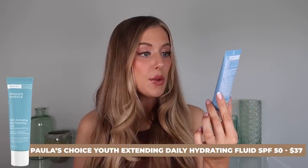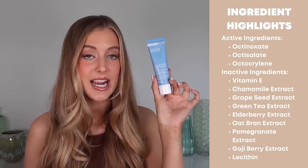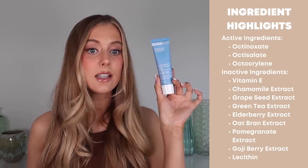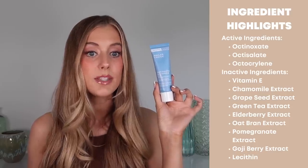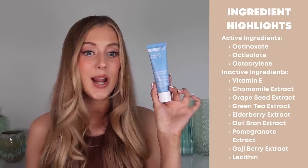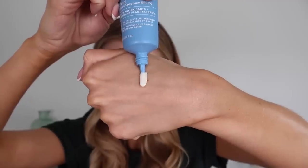First up is the Paula's Choice Youth Extending Daily Hydrating Fluid, a broad spectrum SPF 50 containing octinoxate, octisalate, and octocrylene as active ingredients. Inactive ingredient highlights include vitamin E and tons of plant extracts like chamomile, grapeseed, green tea, elderberry, oat bran, pomegranate, goji berry, and lecithin. The texture is a lightweight lotion that is on the more liquid side.